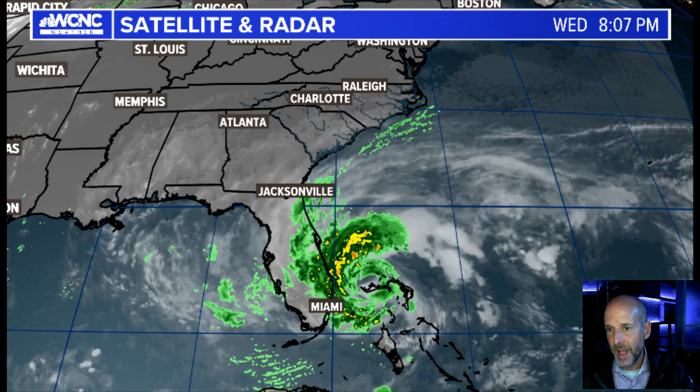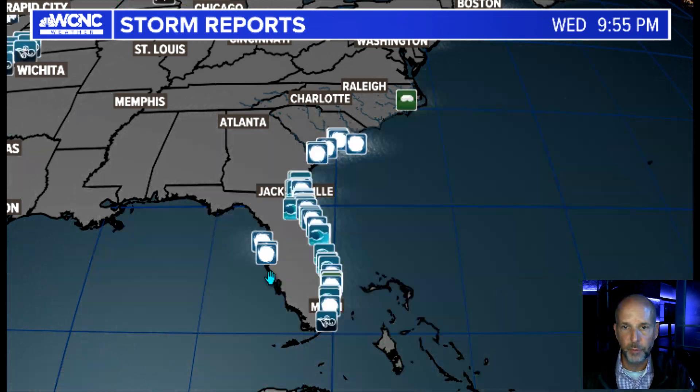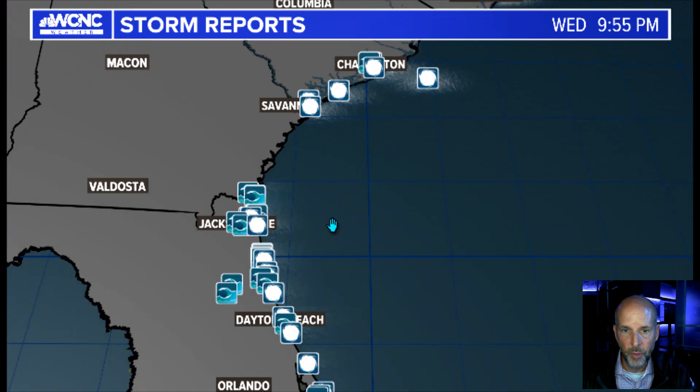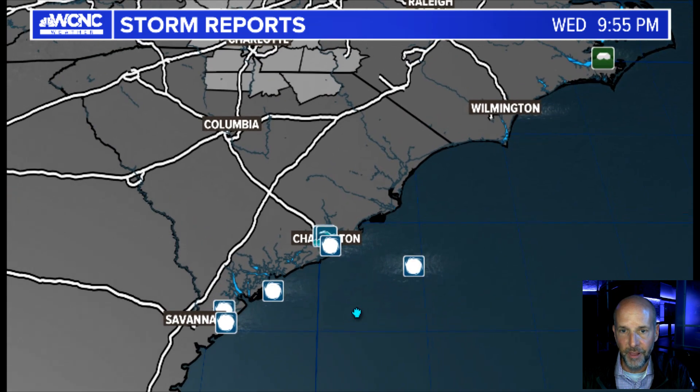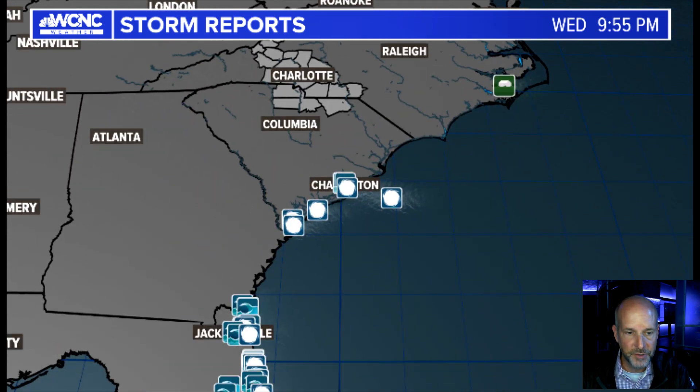Just to show you this, I'm going to pop up the LSRs — these are called local storm reports. I want to show you all the reports up and down the coast. I'm going to zoom in. Most of these are storm surge or wind reports all the way up to Jacksonville, then into South Carolina, and even some flooding occurring up in eastern North Carolina. So this is a massive system affecting a big area.